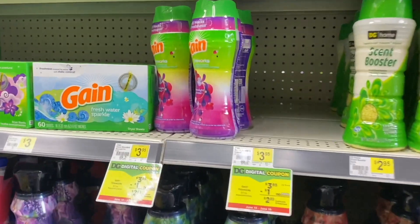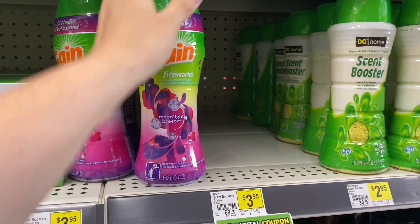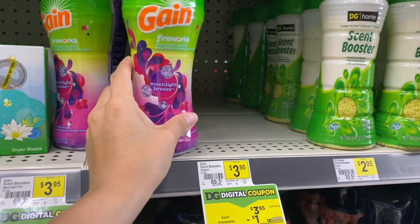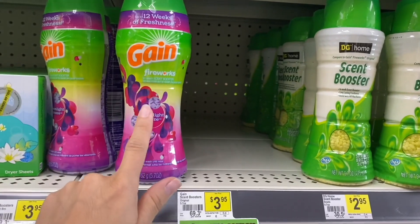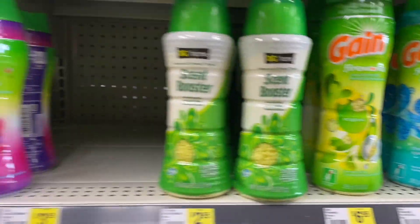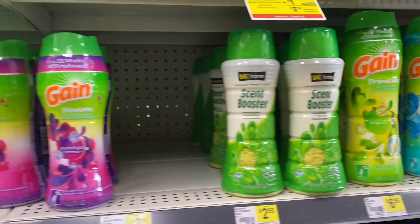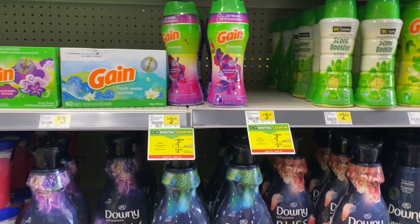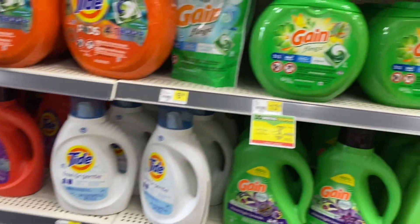Two things: first, the products need to have the name Gain, and second, always scan your products. Maybe I like the purple one and you like the green one — I do the deal with the purple one but you buy the green one and then the coupon didn't apply. The scent has a lot to do with coupon eligibility, even though it says Gain.